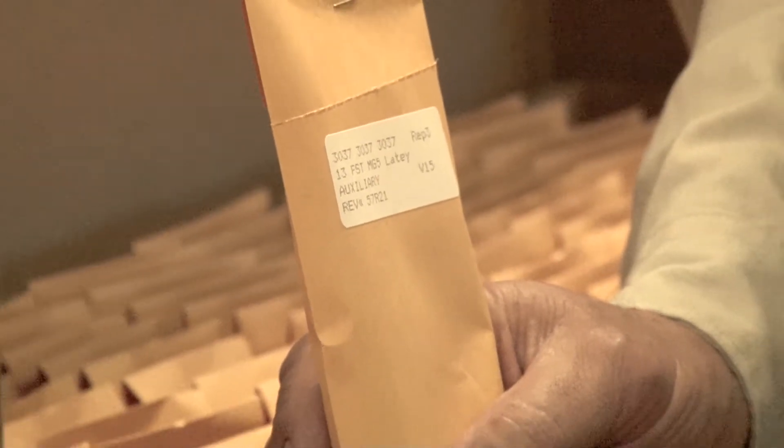Here we are inside the seed lab of the variety testing program. This is the area where we take the large packets or packages of seed we receive from seed companies and other public institutions and turn them into individual plot seed packaged like this.